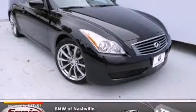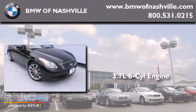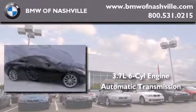This is a 2008 Infiniti G37. It has a 3.7-liter six-cylinder engine and an automatic transmission.